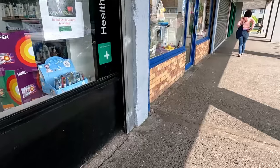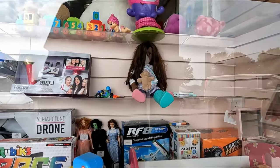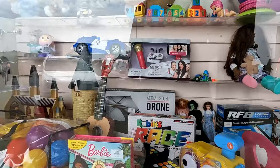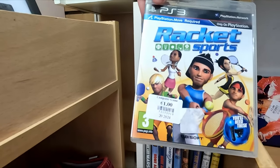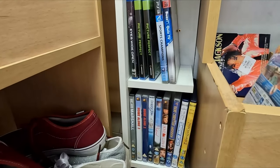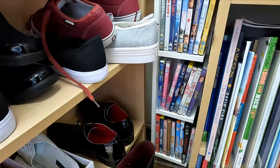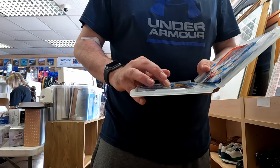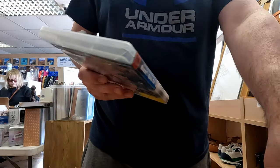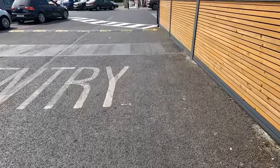So this is the shop that had all the stuff in the window that wasn't for sale the last day, and this is what it looked like when we came back up. Not a trace of anything left that was in the window.